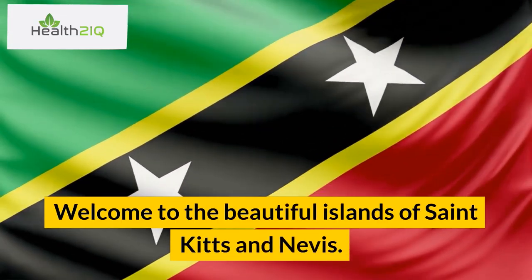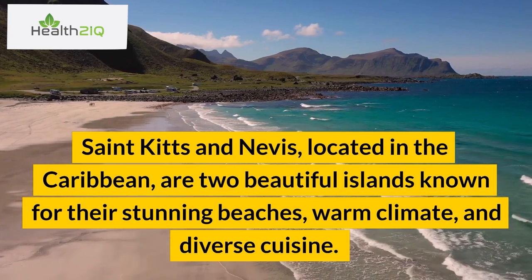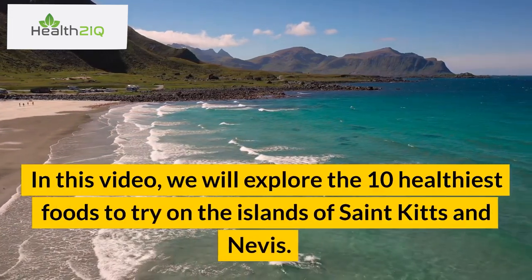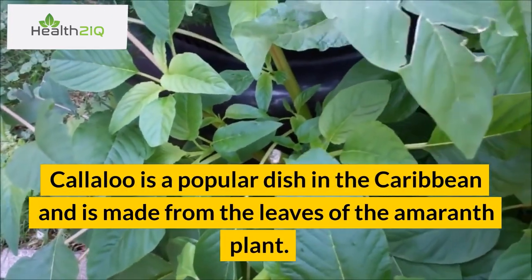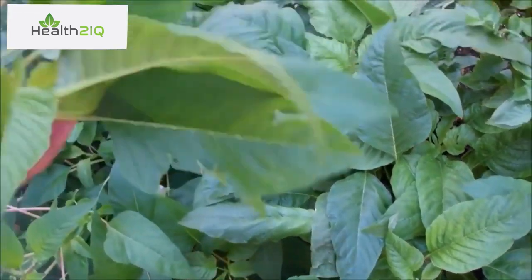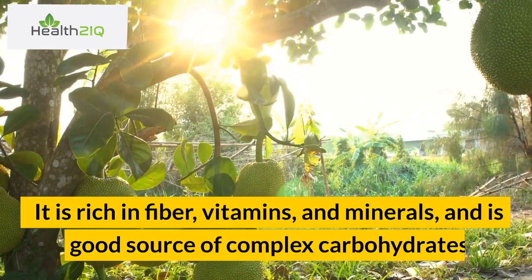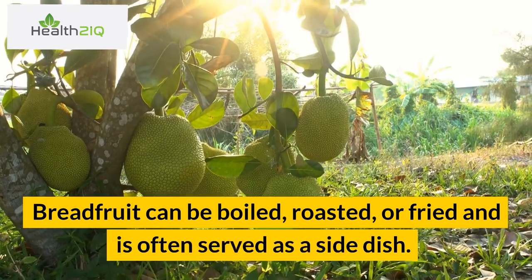Welcome to the beautiful islands of St. Kitts and Nevis, located in the Caribbean. These two beautiful islands are known for their stunning beaches, warm climate, and diverse cuisine. The islands offer a wide variety of foods, including fresh seafood, tropical fruits, and vegetables. In this video, we will explore the 10 healthiest foods to try on the islands of St. Kitts and Nevis. Number 1: Callaloo. Callaloo is a popular dish in the Caribbean made from the leaves of the amaranth plant. The leaves are cooked with onions, garlic, and hot peppers to make a delicious and nutritious dish. Callaloo is high in vitamins A and C and is also a good source of iron. Number 2: Breadfruit. Breadfruit is a starchy fruit commonly found in the Caribbean. It is rich in fiber, vitamins, and minerals, and is a good source of complex carbohydrates. Breadfruit can be boiled, roasted, or fried and is often served as a side dish.